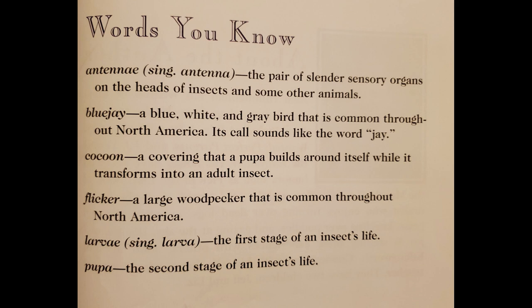Antennae: a pair of slender sensory organs on the heads of insects and some other animals. Blue jay: a blue, white, and gray bird that is common throughout North America. Its call sounds like the word jay. Cocoon: a covering that a pupa builds around itself while it transforms into an adult insect. Flicker: a large woodpecker that is common throughout North America. Larvae, singular larva: the first stage of an insect's life. Pupa: the second stage of an insect's life.